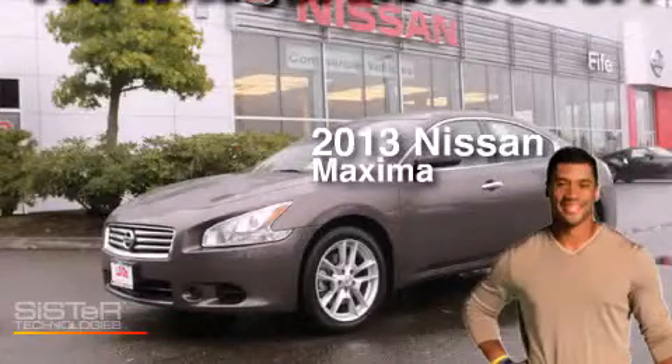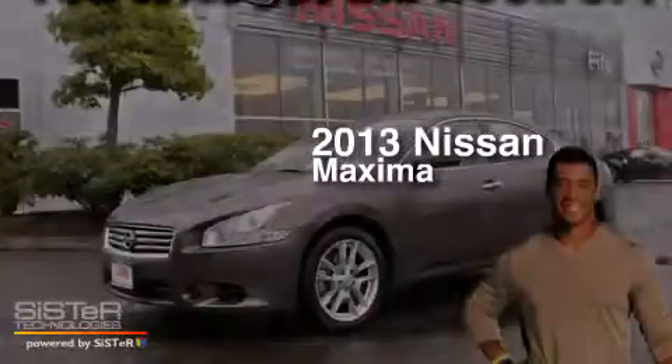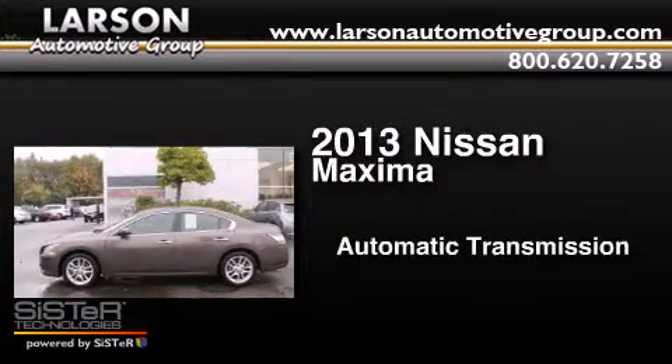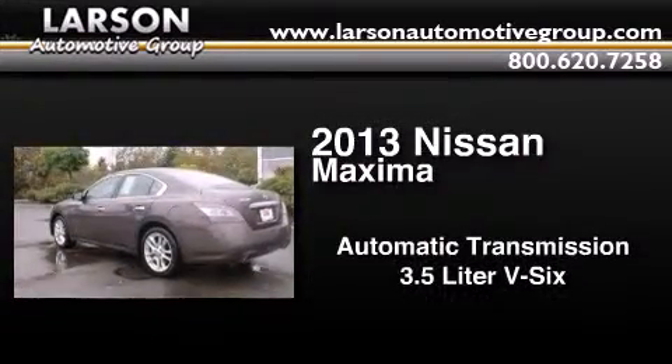This is a 2013 Nissan Maxima. This four-door sedan has an automatic transmission and a 3.5 liter V6.